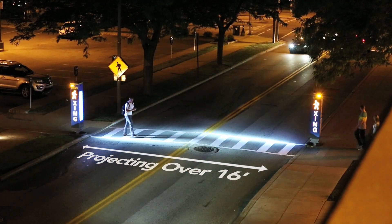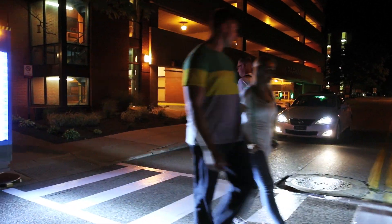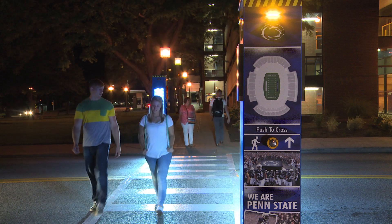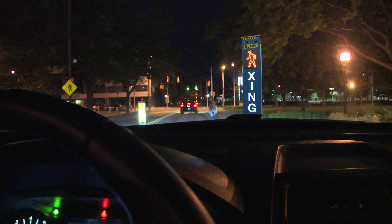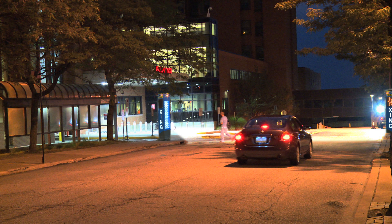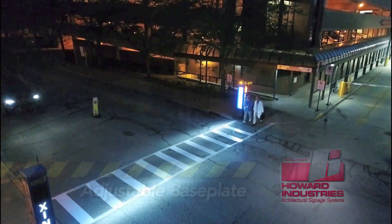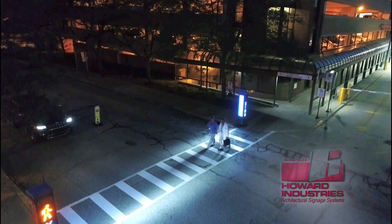Studies show increased crosswalk lighting aids in the visibility of crossing pedestrians by cautioning approaching drivers of activity in the roadway. In addition to forewarning drivers, this safety system's distinct louvered design produces a lighted guide for pedestrians by illuminating the crosswalk, and its adjustable base plate controls the direction of the light, creating the safest possible area of street passage.